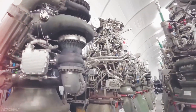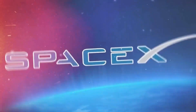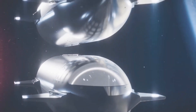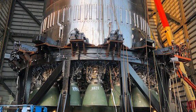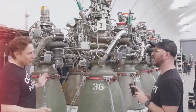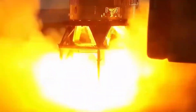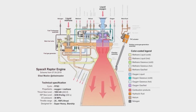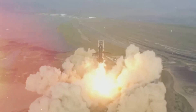Raptor engines, with their exceptional power and effectiveness, have transformed the space industry. These engines, created by SpaceX, are unmatched by any other rocket engine on the market and constitute a substantial advancement in combustion technology. It is the first spaceship to employ a full-flow staged combustion engine, which means the engine makes full use of all of the fuel and oxidizer in the combustion process, leading to a more efficient and strong thrust. Furthermore, the Raptor engine is powered by liquid methane and liquid oxygen, making it a more ecologically benign choice than traditional rocket fuels.